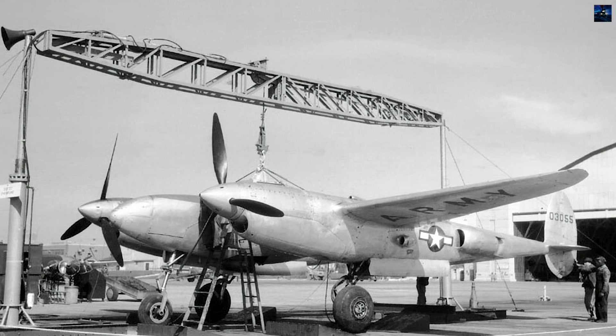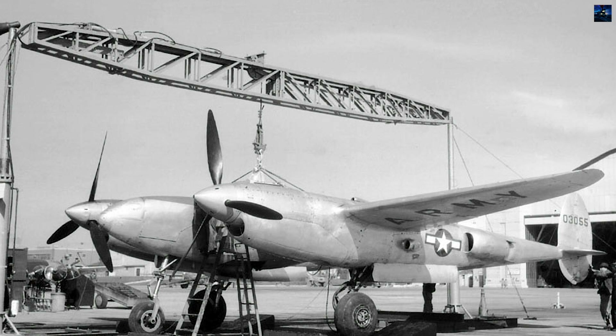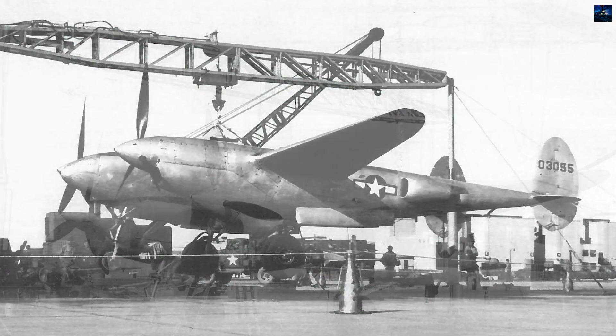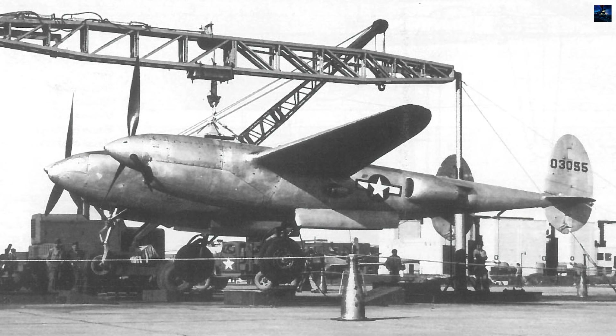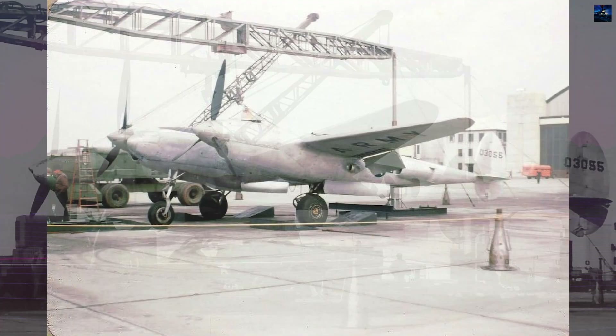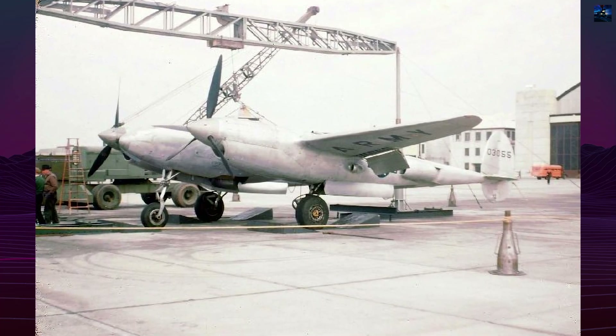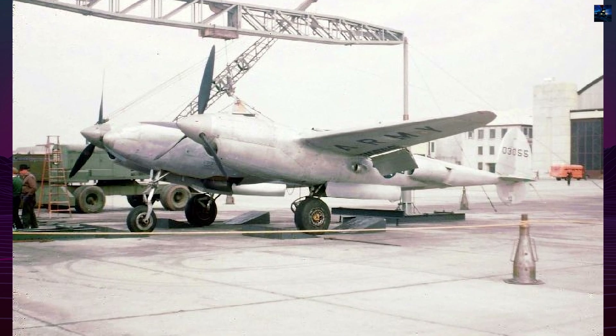Development was slow due to engine availability problems and Lockheed's commitments to P-38 production and other projects like the XP-58. With delays mounting, the Army approved replacing the X-1800 with the Continental 414-30-911 engines, rated at 1,540 horsepower. This downgrade reduced projected performance.